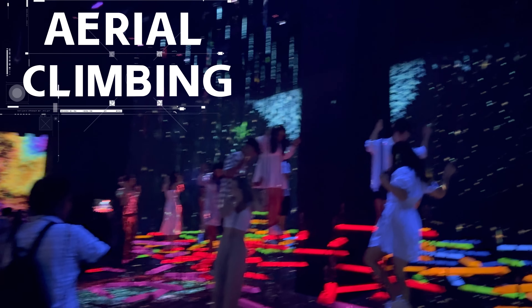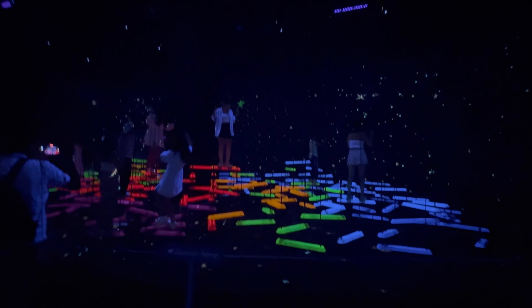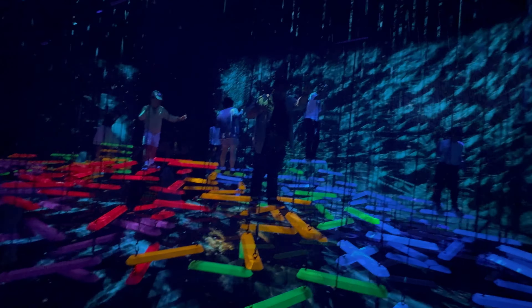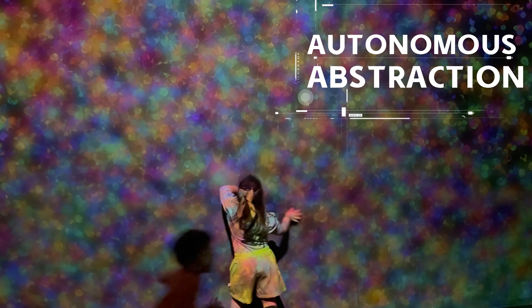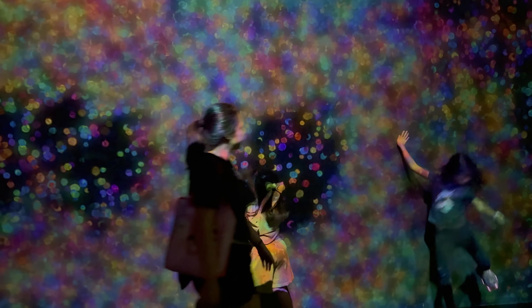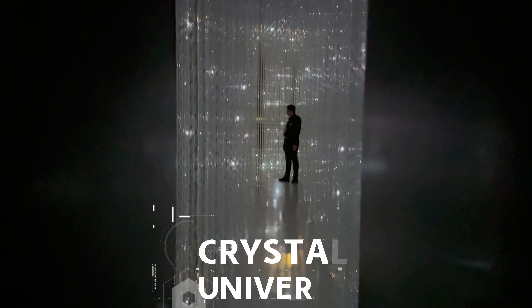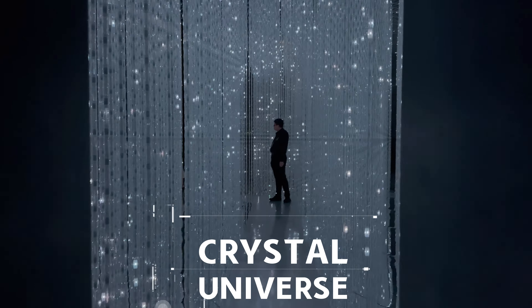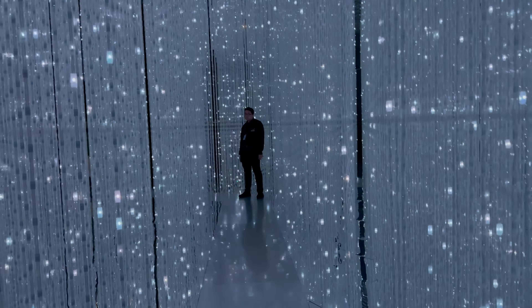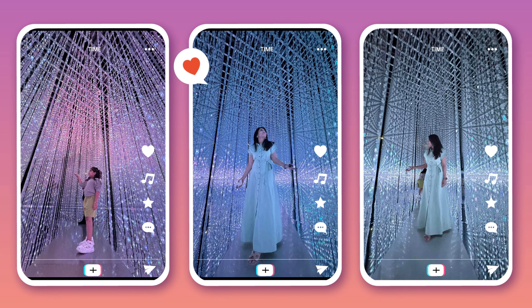Next up, aerial climbing through a flock of colored birds — you climb through a digital flock of birds surrounded by colors. Fun and fitness, all in one spot. And if you're craving some creativity, check out Autonomous Abstraction — an interactive color and painting zone where you can create art in real time, perfect for those who want to get hands-on with digital art. Finally, we've saved the best for last: Crystal Universe. This is hands-down one of the most Insta-worthy places on the planet — a galaxy of lights that you can interact with, and you'll want to spend all your time here snapping photos.